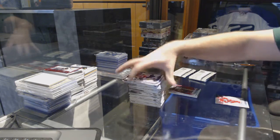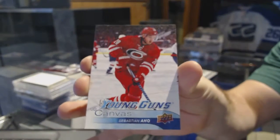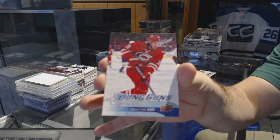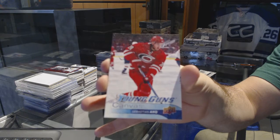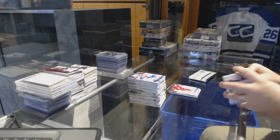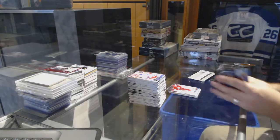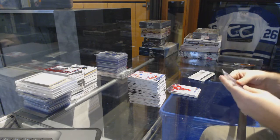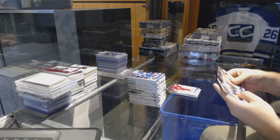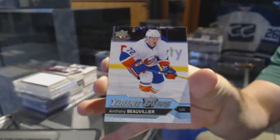We have a Young Guns Canvas for the Carolina Hurricanes — Sebastian Aho. That's a good Young Guns Canvas. Nice little hit there for Carolina. And for the Islanders, Young Guns of Anthony Beauvillier.